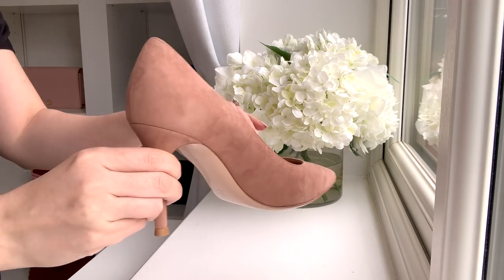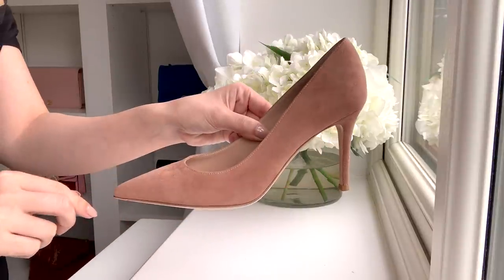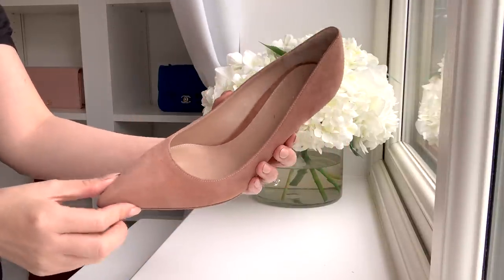These are the classic pointy toe pumps, and this is the first style I've had in this heel height. Usually I go for very high heels — Gianvito Rossi are still a great shout for high heels because of how comfortable they are, and they're still my go-to wedding shoe choice. But I really wanted something a little bit lower that was still very much a heel but more wearable and walkable for an evening out. I believe this is the 85mm. I also wanted something very neutral that would go with everything from dresses to denim. I'm really glad I filled this gap in my wardrobe — a mid-heel neutral pump.